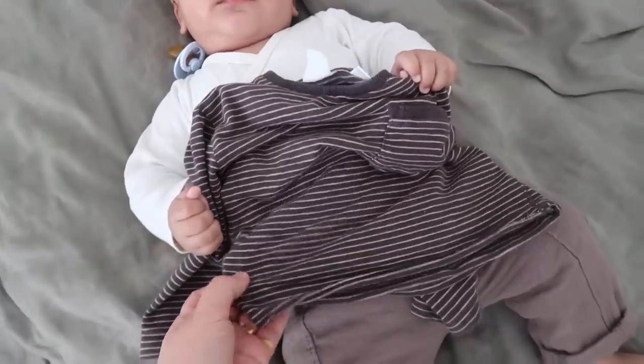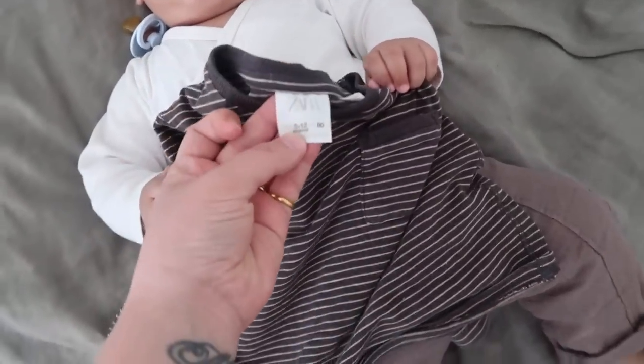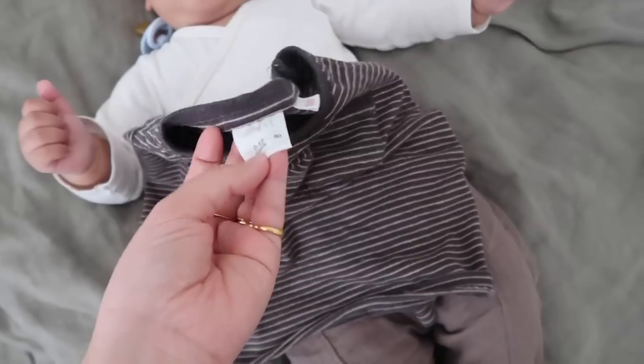I'm layering this very old Zara top that was Gabe's - it's 9 to 12 months and it's not that big on Elliot, which is interesting. And speaking of Elliot, he has officially turned five months old - our little five-month-old! I might pop to the supermarket to get some bits for dinner - we're having chicken, chorizo and halloumi salad with some cute new potatoes.